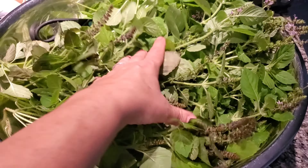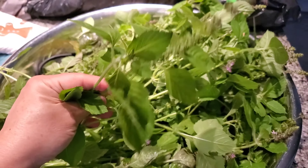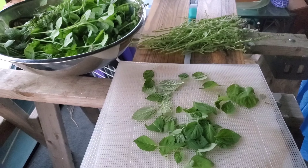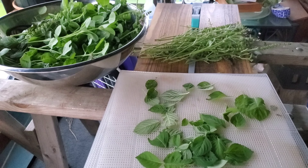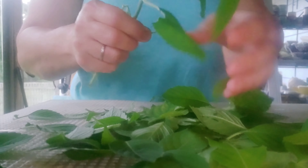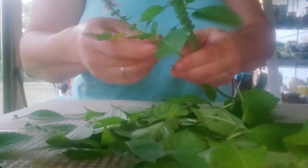Next up, let's get some herbs on the dehydrator. This is a great big bowl of Tulsi basil, or holy basil - it's one of my favorite teas to drink both hot and iced. I very rarely wash herbs before I dehydrate them. I'm an organic gardener and they're all planted in garden beds where there are no animals that can pester them or pee on them. And if they're dirty, I just don't pick them - I end up putting them in the compost pile.